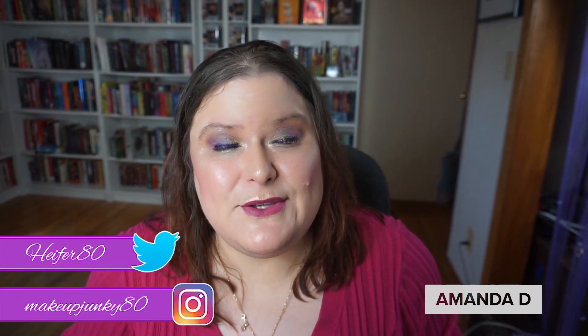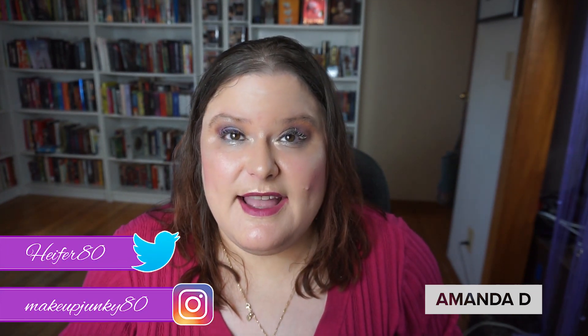Hi, my name is Amanda, welcome to my channel. This is another episode of the Makeup Mix-Up that I am doing with my friends Jessica and Janine. Last week I ended up getting the Darling Girl eyeshadow in 'To Me You Are Perfect.'